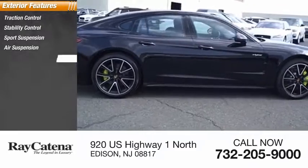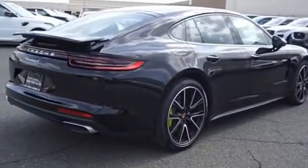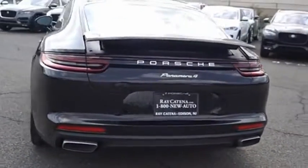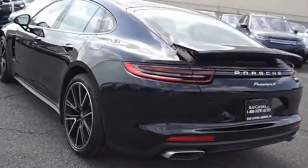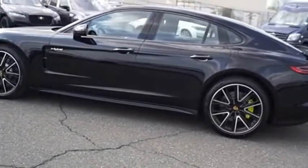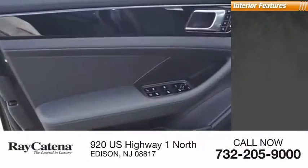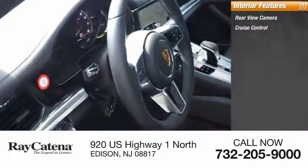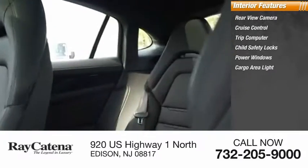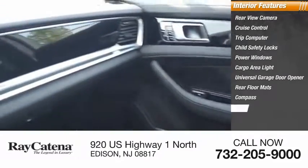Air suspension, braking assist, regenerative braking system, ambient lighting, power brakes. Inside you'll find a rear view camera, cruise control, trip computer, child safety locks, power windows, cargo area light, universal garage door opener, rear floor mats, compass, and trip odometer.